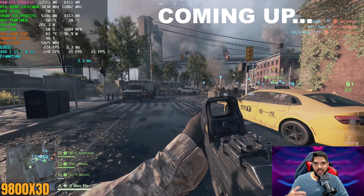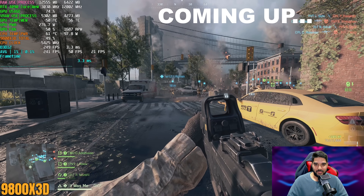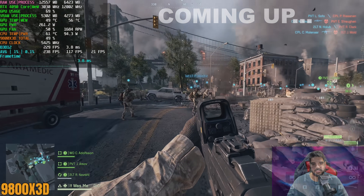The 9800X3D starts to AM dip right at the start of the benchmark, and that was just actually pretty crazy to see. Oh my god, I actually wasn't expecting to see that.